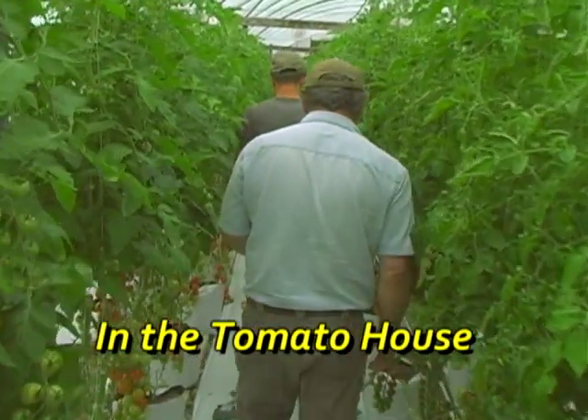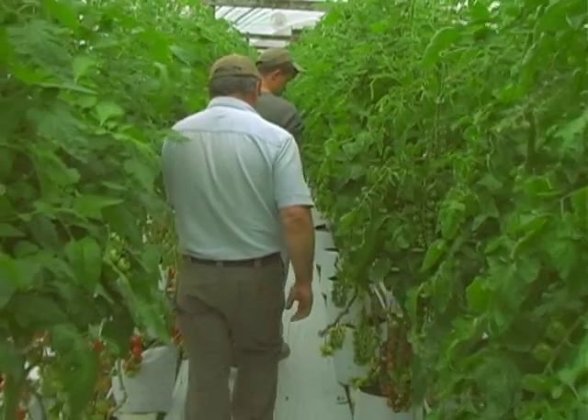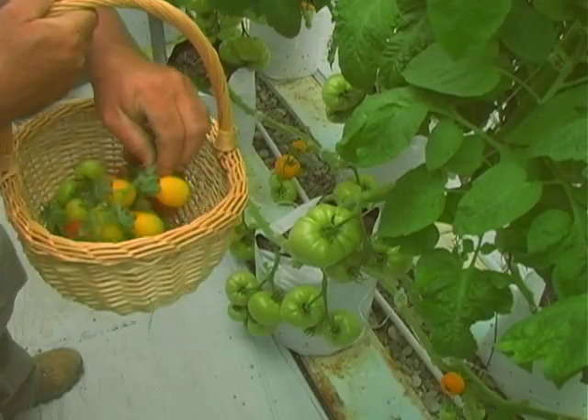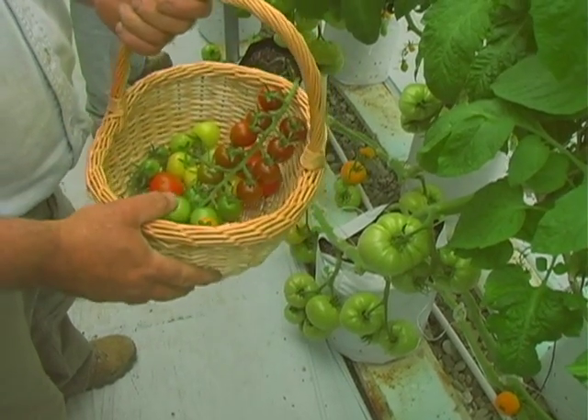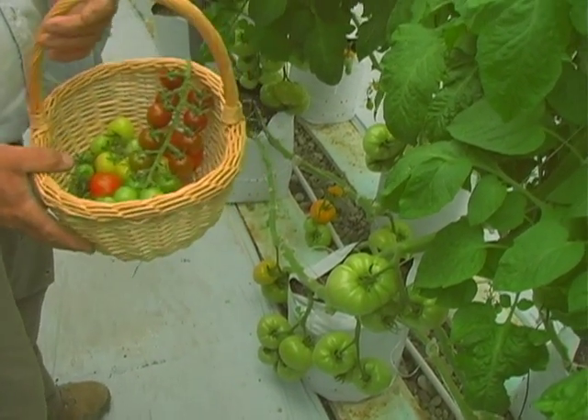This greenhouse consists of about seven varieties of tomatoes — the different cherries, the different colors. Each color has a health benefit, by the way. The yellows, the reds, they all have their own nutrients and minerals for your body.